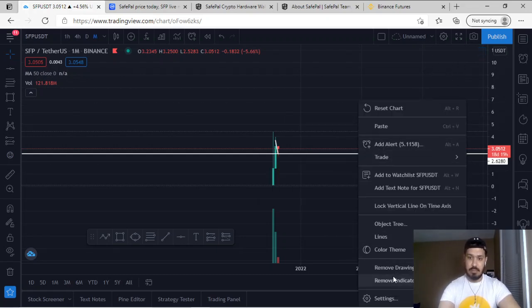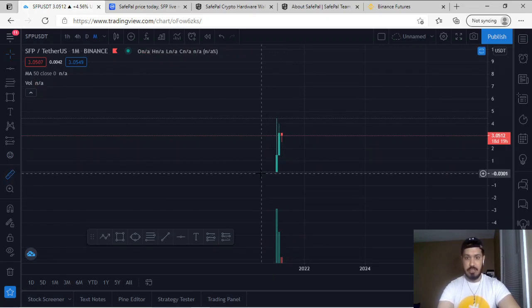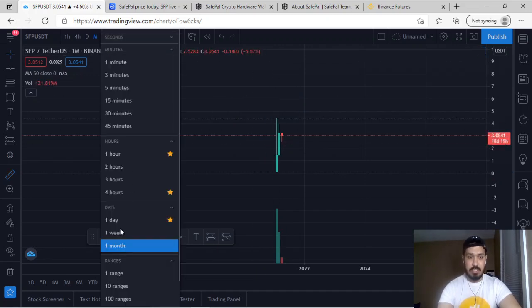For the monthly aspect: in the months of February and March, as you can clearly see, SFP has made massive gains towards the upside — a total of 12,539% gains in a matter of two months. I have not seen this yet for any coin to make 12,000% gains in just two months, so this is quite unusual.